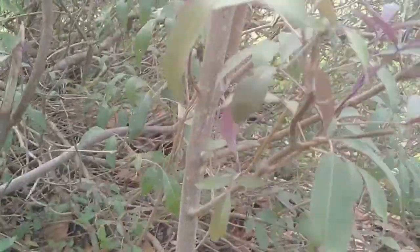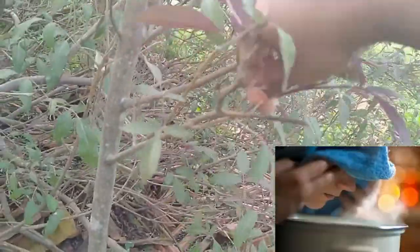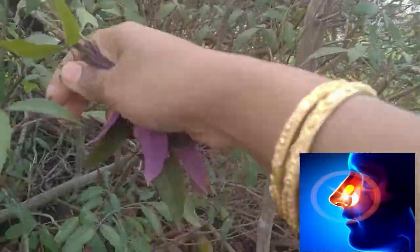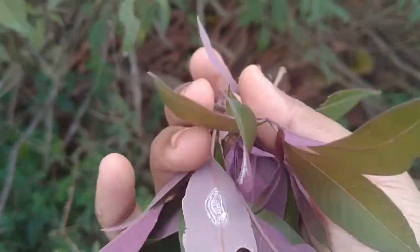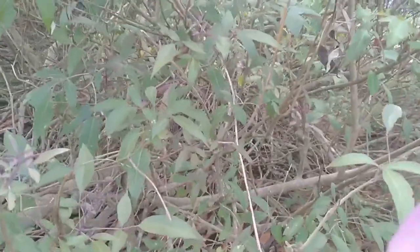These chase tree leaves are very powerful. Put the leaves in water, boil them, and use the steam for inhalation. The perspiration that occurs is an effective remedy for sinus, congestion, nasal block, headache, and even for fever. People who are suffering from high fever, if they take steam inhalation using these chase tree leaves, can literally see their body temperature getting reduced instantly.